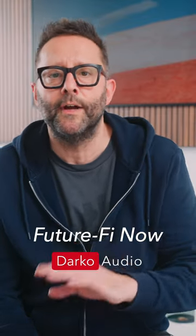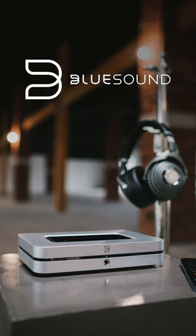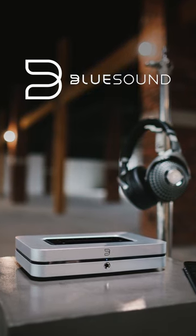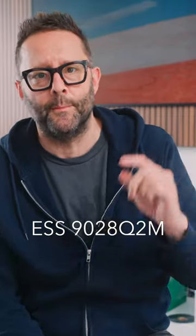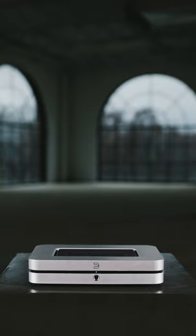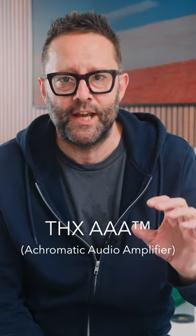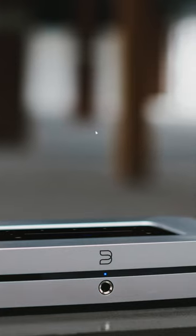Today on FutureFy, we go over again to Canada for a limited edition anniversary edition of the Bluesound Node. This new Node, called the Node X, features all the functionality of the 2021 Node but with a couple of key improvements: number one, the jack has been upgraded, and number two, the headphone amplifier is now a dedicated circuit — it's a THX certified AAA headphone amplifier.